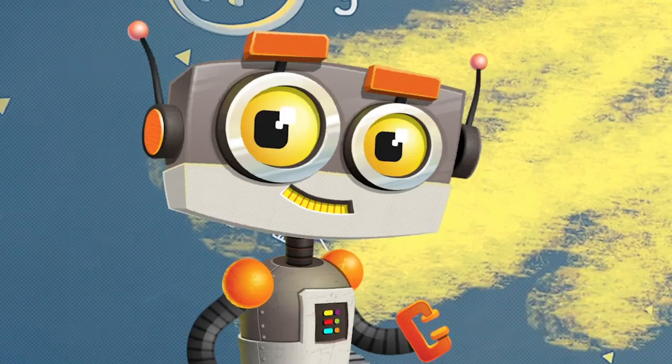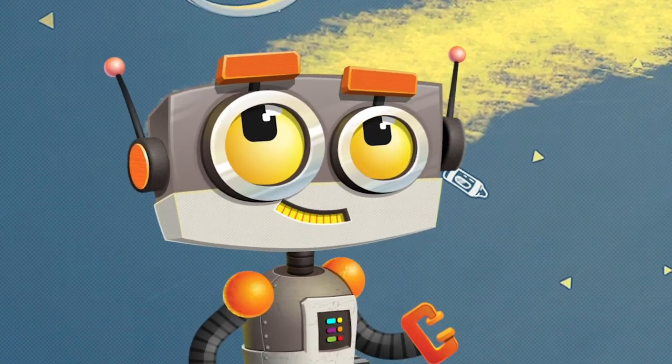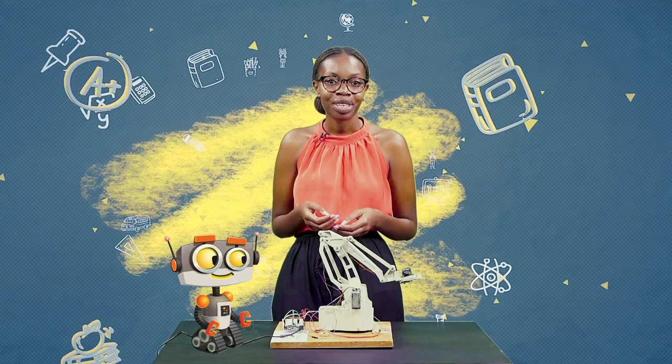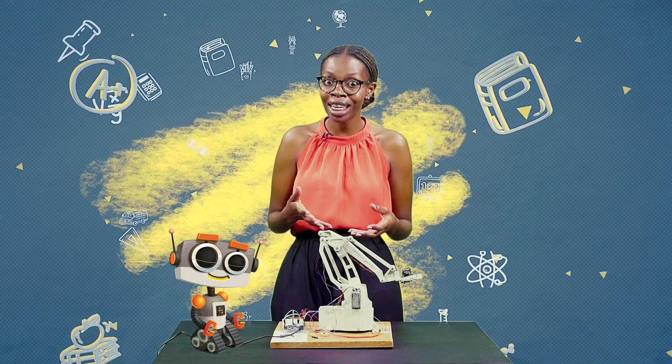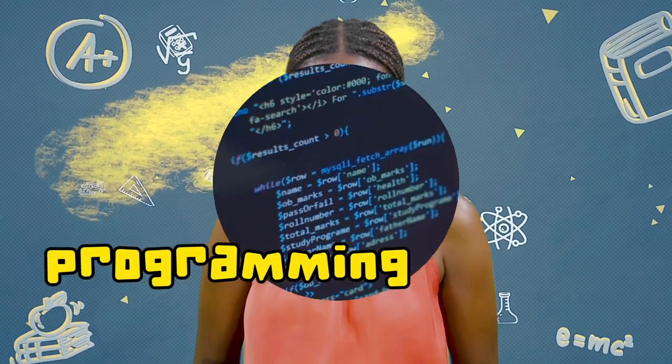You've seen how robots are made and what they can do. But how do the robots know what they are supposed to do? Do you think they have brains? Well, kind of. Robots have parts for thinking, but those are different from the brains that humans have. Humans need to tell the robot thinking parts what to think and how to think. That's called programming.